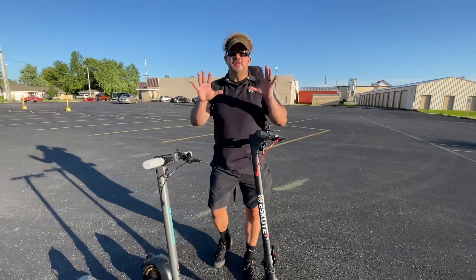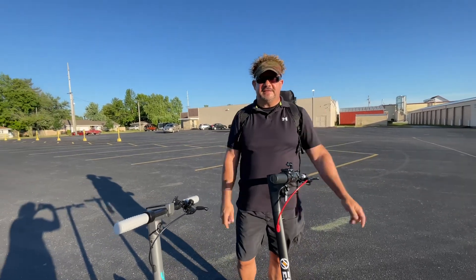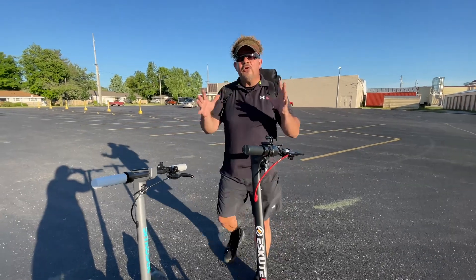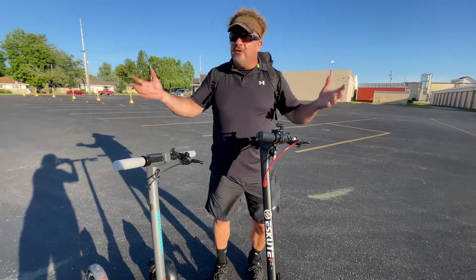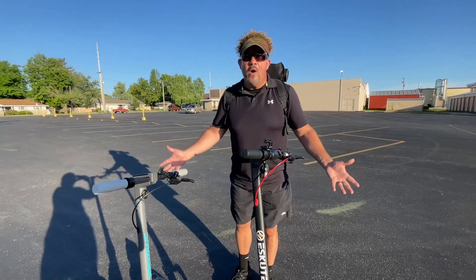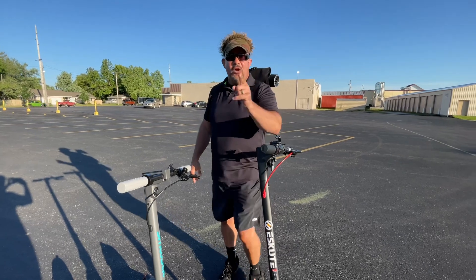Hey guys, my name is Matt and I own several scooters. One of the things I've learned over the years is: all of a sudden you're driving and it cuts off. You could have just charged the battery, you aren't on it one minute, two minutes, five minutes, maybe ten minutes, and the screen goes blank. You're scratching your head, you go online, and no one will tell you what the problem is. I'm going to tell you exactly what it is.